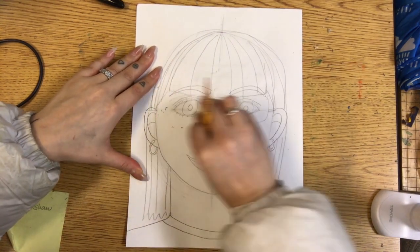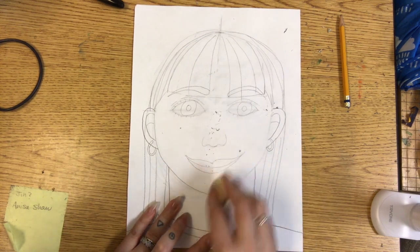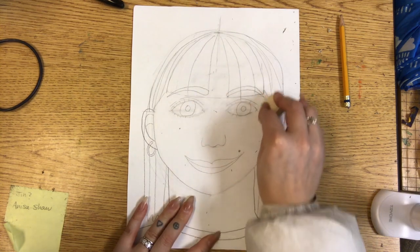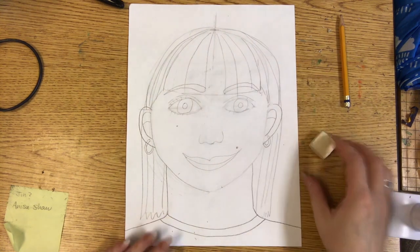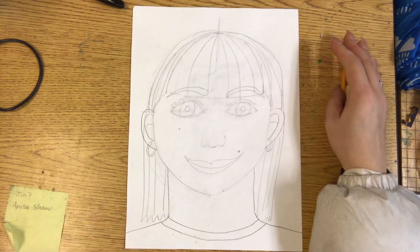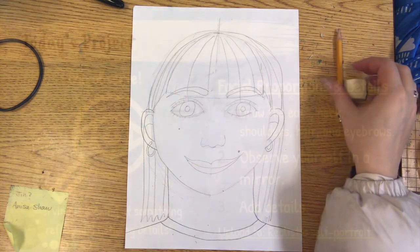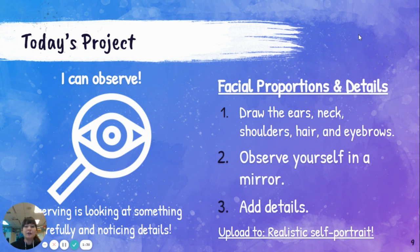I'm going to erase the glasses since I don't wear them. If you want, you can erase the guidelines — those are the lines we drew in the middle of the face to help us draw accurately. Or you can wait to erase them until after we trace with Sharpie marker — that's totally up to you. We'll trace and color another day, so today just observe the details of your face and add them to your self-portrait using pencil. Draw the ears, neck, shoulders, hair, and eyebrows, then upload your work to the realistic self-portrait section on Arsonia, or send it through Canvas. Have a great week!